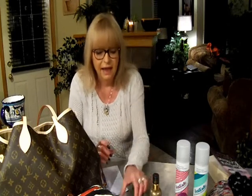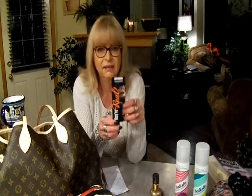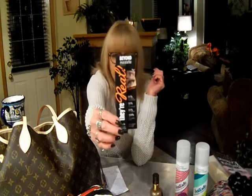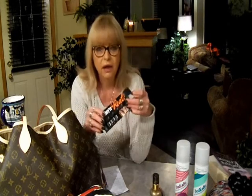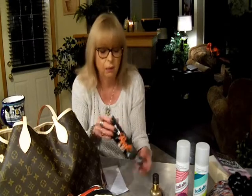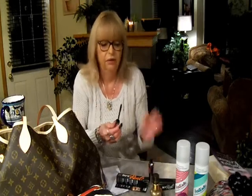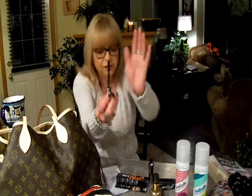Number one on my list is mascara. This is ultimately my absolute favorite. This is by Benefit — it's the They're Real mascara. I think it only comes in black. I love this. It's long-wearing and you can build as much lash as you really want. Here's the little wand — it's absolutely the best I think I've ever used.